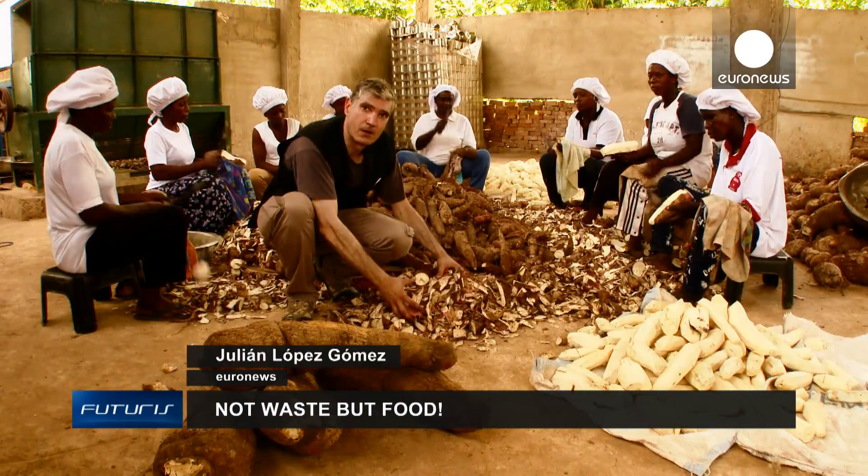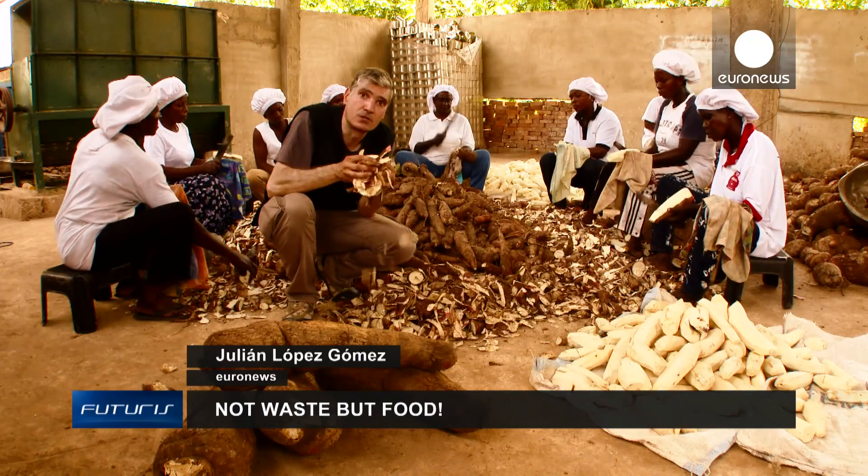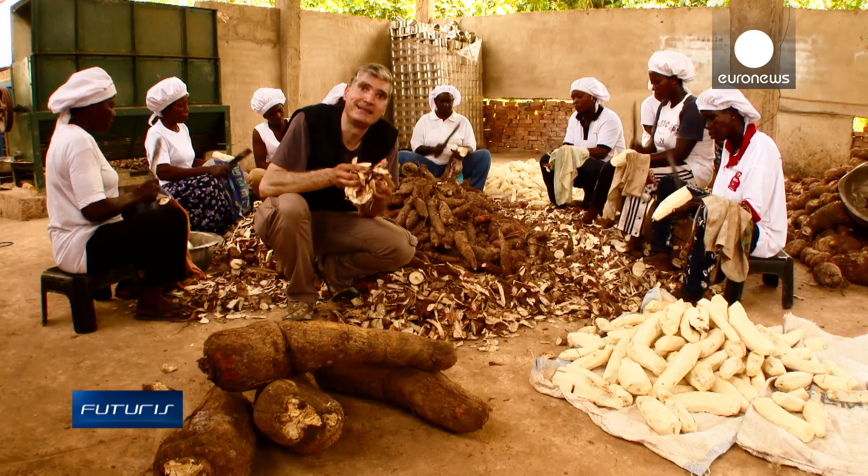How can developing countries manage their food waste in a more efficient way and at the same time increase their economy?